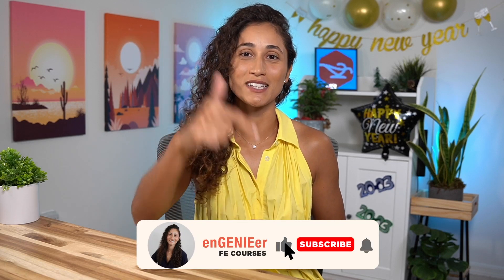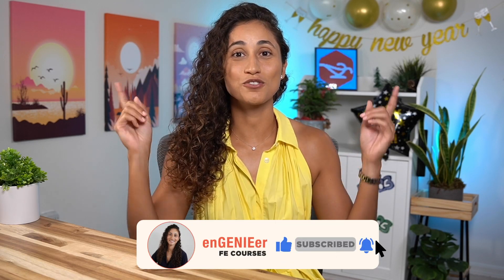That concludes our video and we wish all of you the best of luck on your FE exam this year — happy new year to all of you! If you liked this video, don't forget to like and subscribe, and make sure to check out these two playlists which will help you with your FE preparation. Thank you guys for watching. I hope you have a great productive week and I will see you in the next video. À la prochaine!